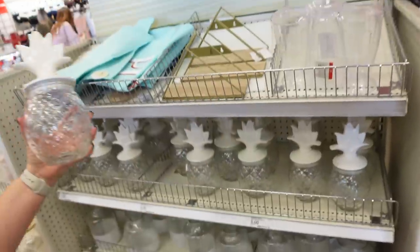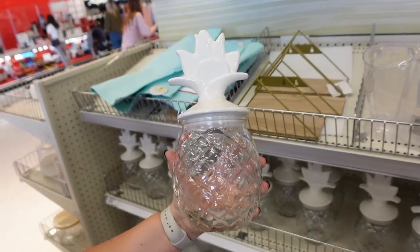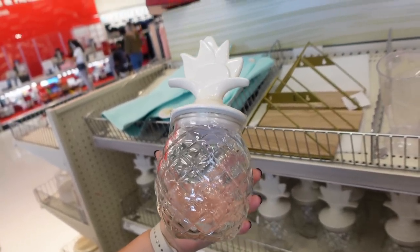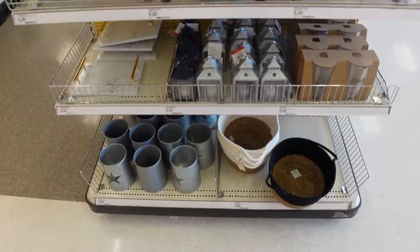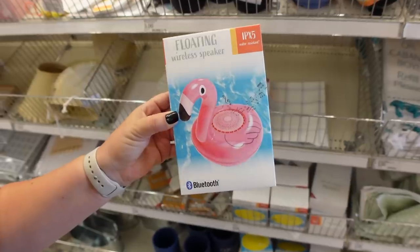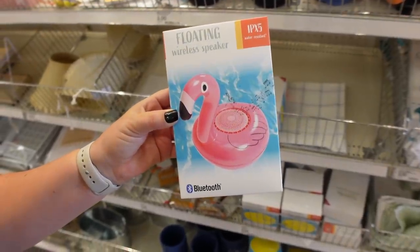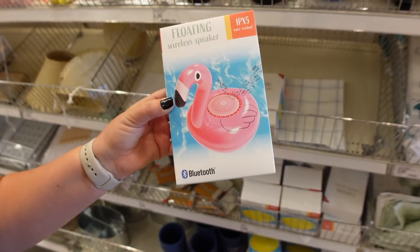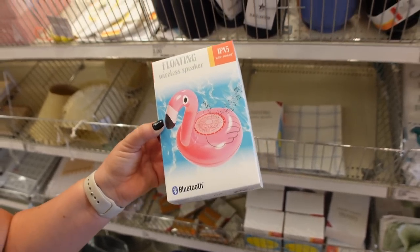A lot of this is like an outdoor section, but we found Spencer really likes this — it's a pineapple jar. This is five dollars for this item. Looks like some more 4th of July themed stuff here. And this is something really cool that we found: a floating wireless speaker in the form of a flamingo. How cool is that for the pool? It's five bucks. I think that's the first thing we're going to purchase for our summer haul.